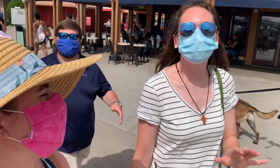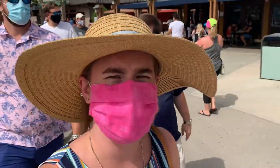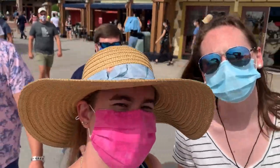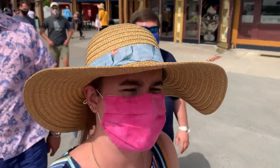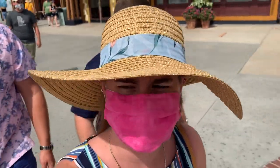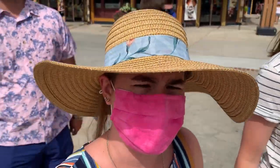We are here at Disney Springs today with our friends Scott and Caitlin. We've got dinner reservations for Morimoto Asia — I've never been there, I'm excited. We're going to check it out and do some shopping. It's a Saturday so it's a little more crowded than last time we were here, but it's still not at usual crowd level, so we're gonna make it work.